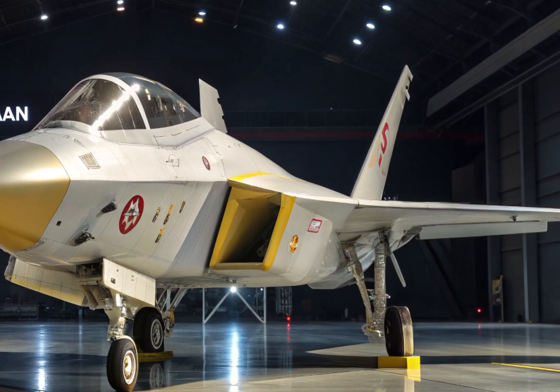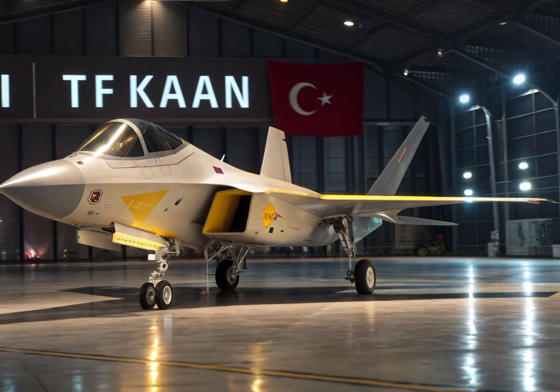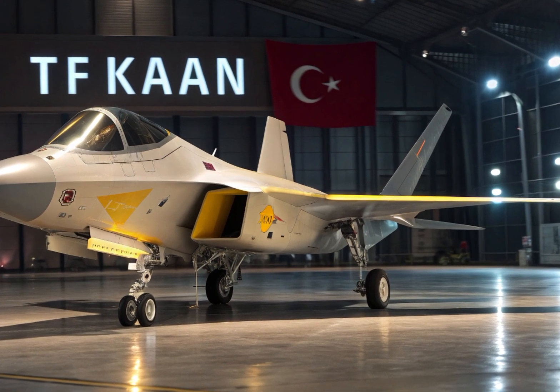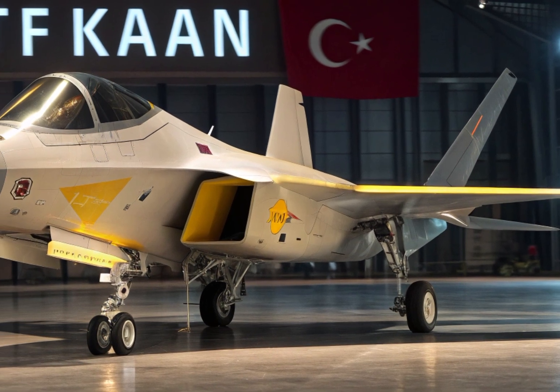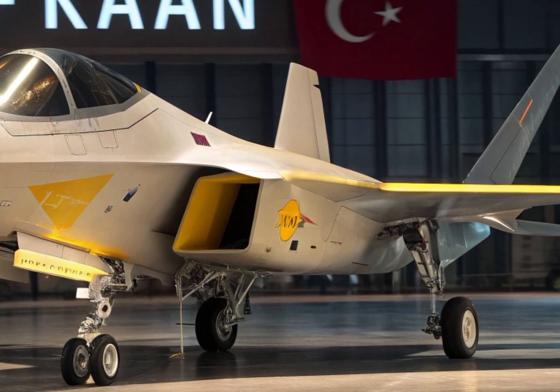But it's not just about replacement. This aircraft is designed to be a symbol of national pride, technological independence, and advanced engineering. The TF Kaan is Turkey's answer to modern air warfare, competing in the same league as the American F-35 and the Russian Su-57.